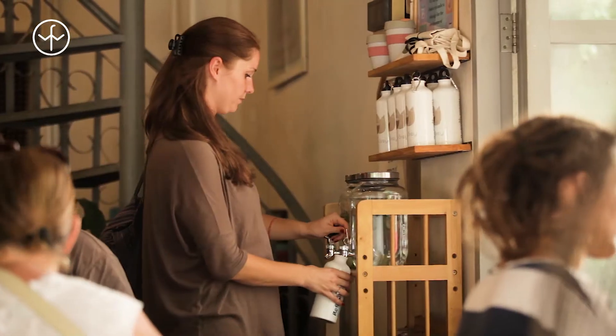Hi there, my name is Jonny Bealby. I founded and run Wild Frontiers and in this short film I want to explain about our new drinking water policy.